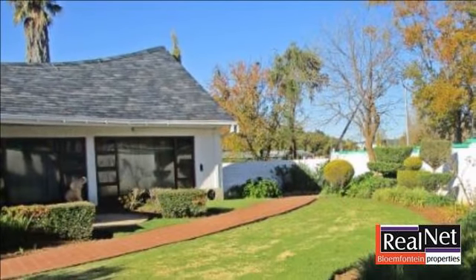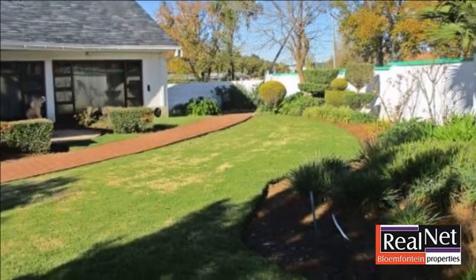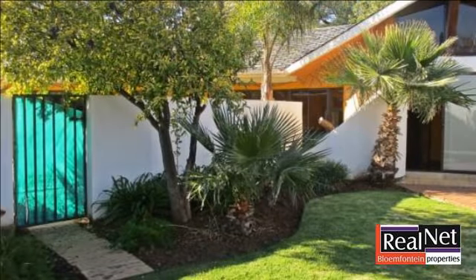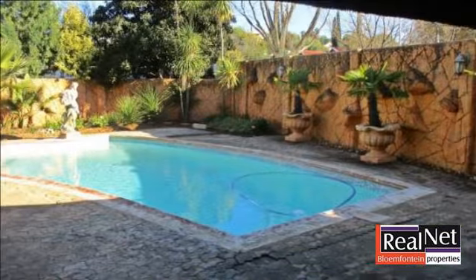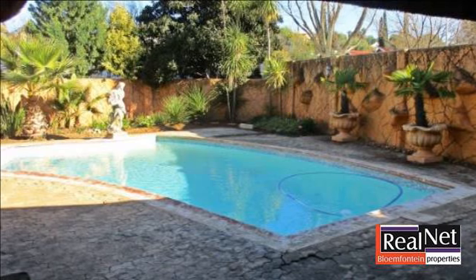For more information on this property or to arrange a viewing, please contact us. Visit www.aroom.org.